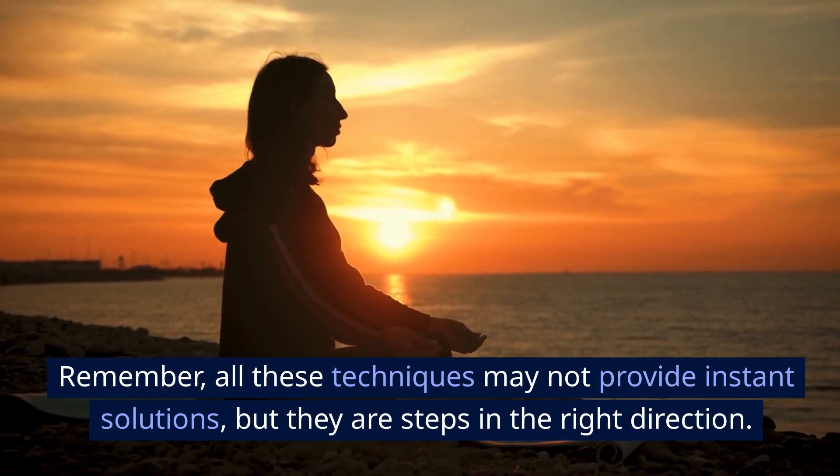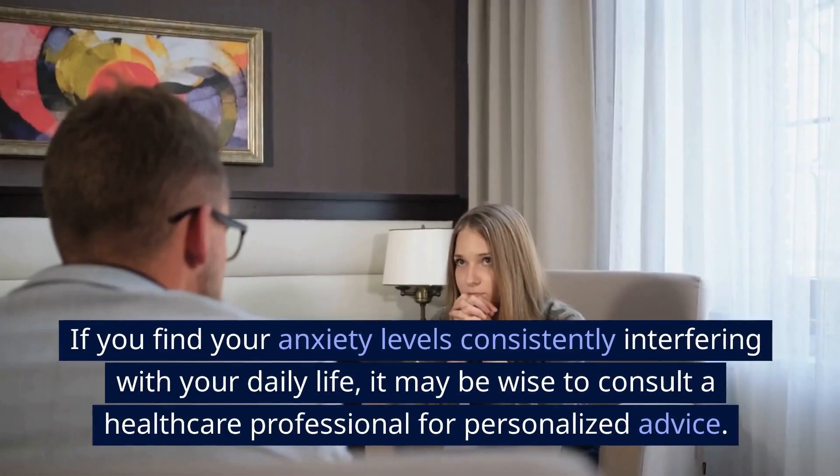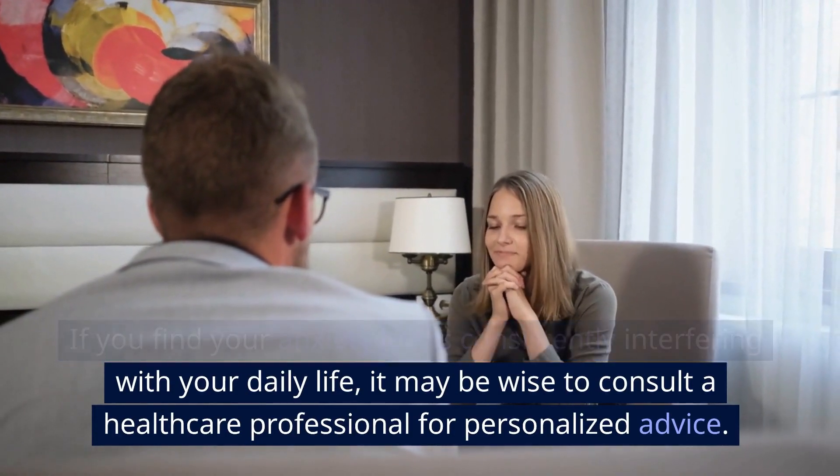Remember, all these techniques may not provide instant solutions, but they are steps in the right direction. If you find your anxiety levels consistently interfering with your daily life, it may be wise to consult a healthcare professional for personalized advice.